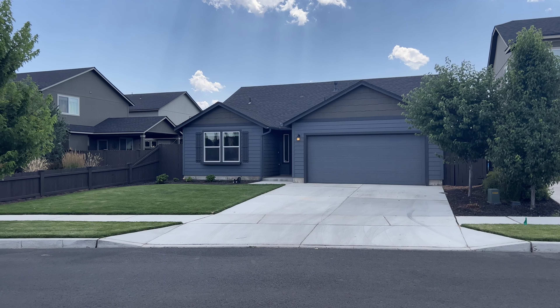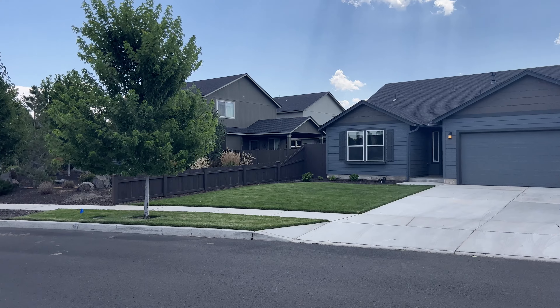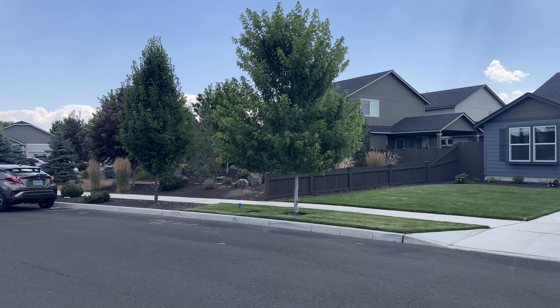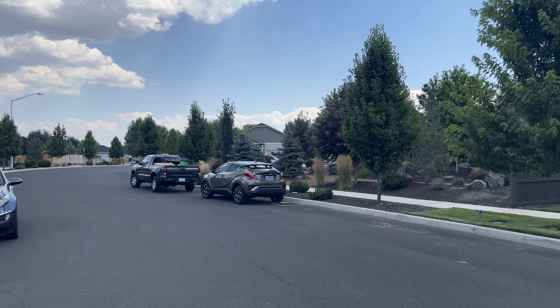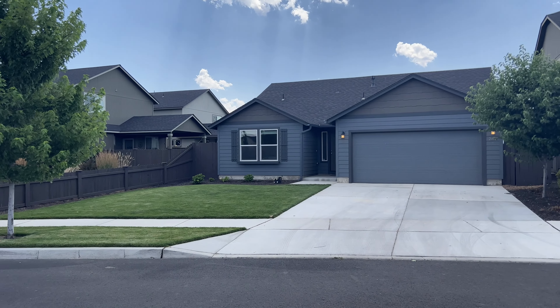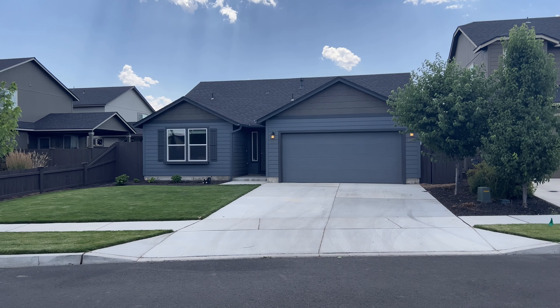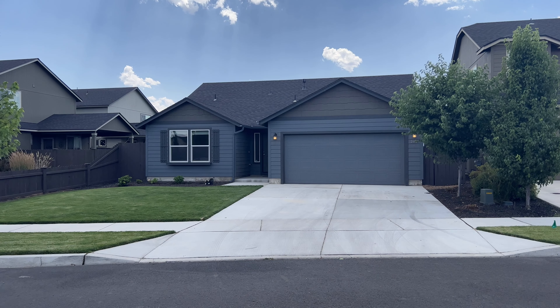Beautiful landscaping, fenced backyard, everything's in excellent condition. The location within Redmond, close to schools and the Dry Canyon access. Beautiful location, excellent neighborhood, single level layout. Absolutely ready to go.